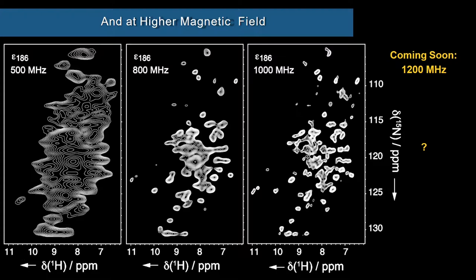The magnetic field also plays an important role not just in sensitivity but also in resolution. This slide shows the progression from 500 megahertz to 1 gigahertz. We're very excited to see what will be possible with 1.2 gigahertz spectroscopy, which has just been announced at the NMR conferences coinciding with this one. The instrument manufacturer has now brought to field and homogenized a magnet at 1.2 gigahertz, so we're excited to be able to use this soon.